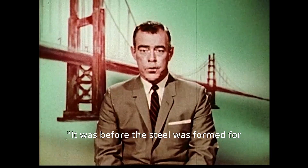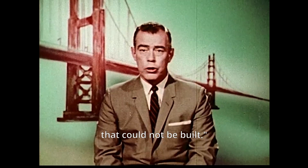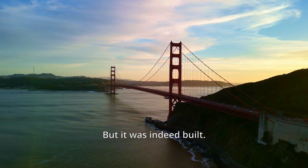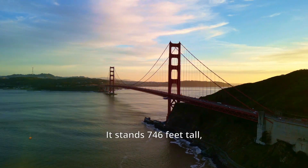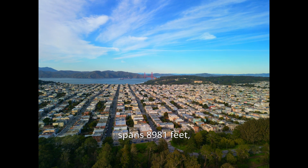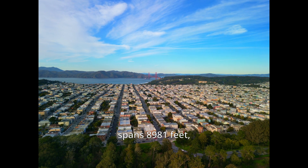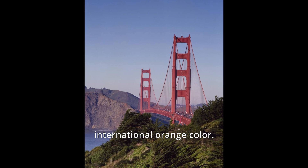Before the steel was formed for the Golden Gate Bridge, it was regarded by many as the bridge that could not be built. But it was indeed built — built in a spectacular fashion. It stands 746 feet tall, spans 8,981 feet, and is known for its distinctive international orange color.